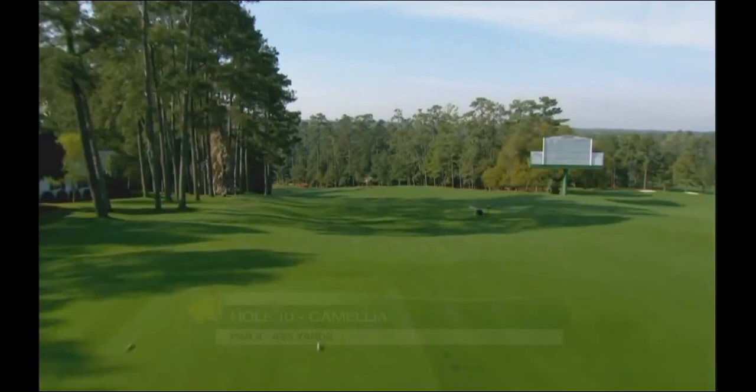This used to be the original opening hole — really wide open, downhill, was a short par 5. Very reminiscent of Pasatiempo, another Alistair McKenzie design, and the Valley Club of Montecito — kind of an open par 5 down the hill just to get you started.